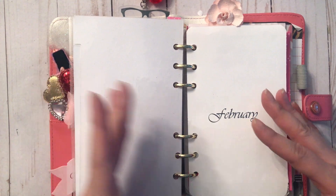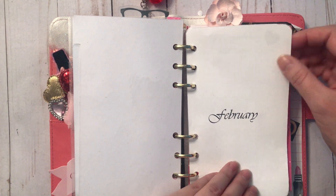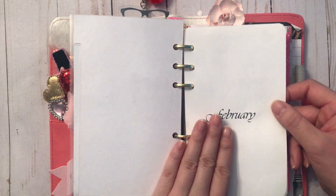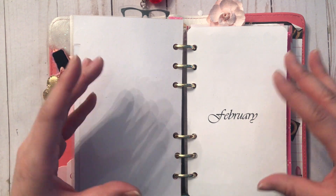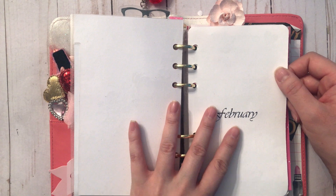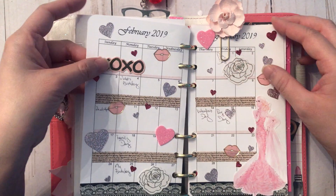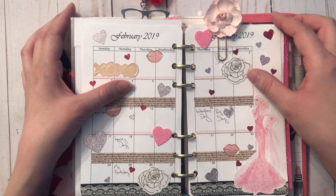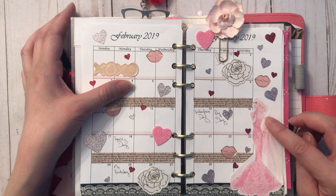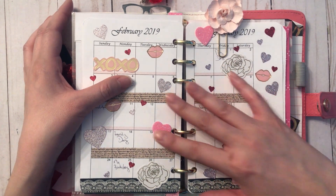I looked online for inserts that suited me but couldn't find anything, so I decided to create my own — I've created most of the inserts here myself using Word. I really like the horizontal layout; most inserts I find are vertical. I always start with the cover of the month and then my monthly layout. For February, I found this image on Pinterest — I thought she was absolutely beautiful — and went with a softer, more subtle color scheme instead of in-your-face pink and red.